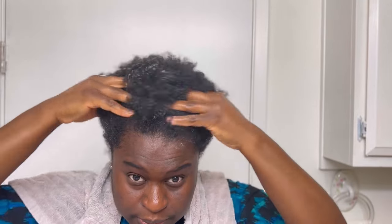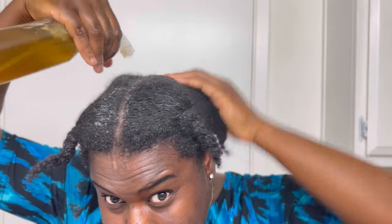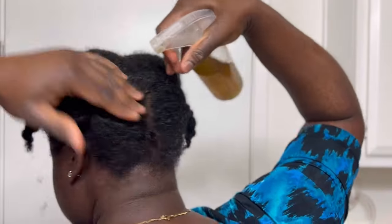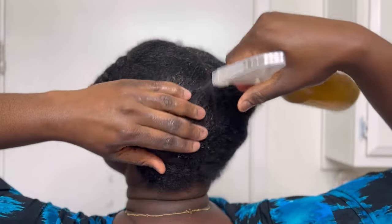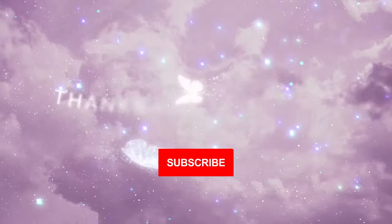My hair is dry and brittle, but adding this product will moisturize it and help it grow much better. Go in with your leave-in conditioner, then the spray mixture. Always put your hair in a protective hairstyle, and you can spray in between sessions and massage it into your scalp. This will increase the benefits, help with dandruff, dry itchy scalp, and help you grow your hair faster.